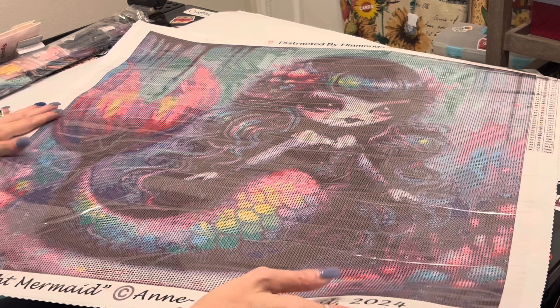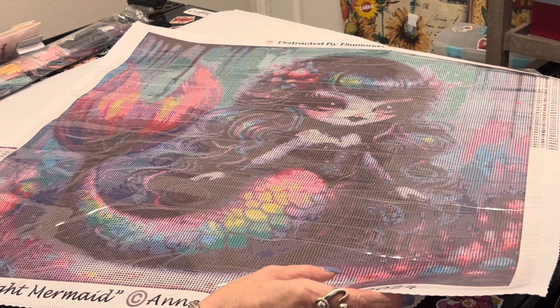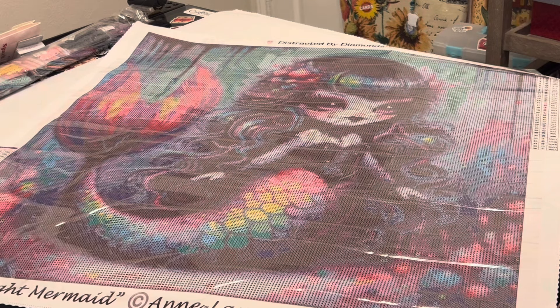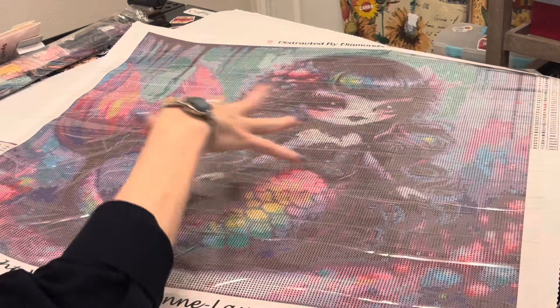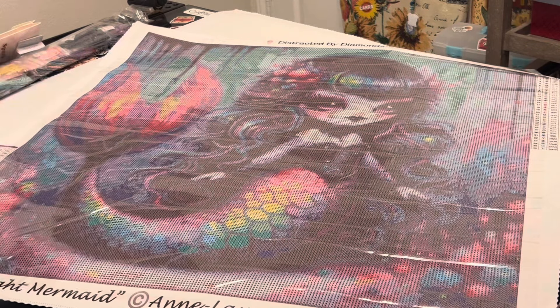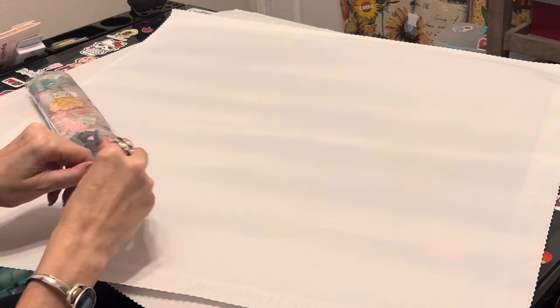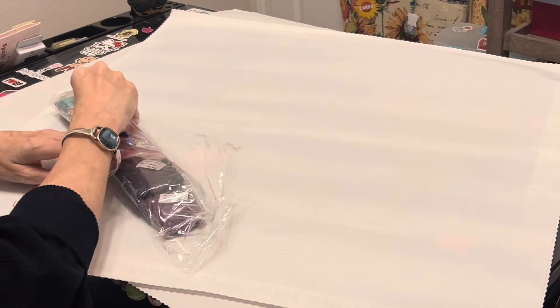There are a lot of characteristics of this piece that will appeal to many different people. She kind of looks like a Wednesday Addams mermaid — with the new season of Wednesday coming out, I may call her Wednesday! She'd be really fun to do for the Halloween season as well. Let me flip her over and show you the color palette. From the back of this canvas it is pristine — perfect, no folds, nothing.